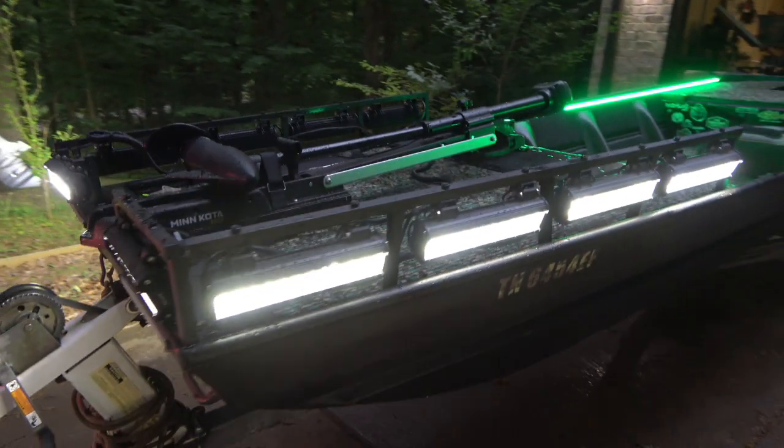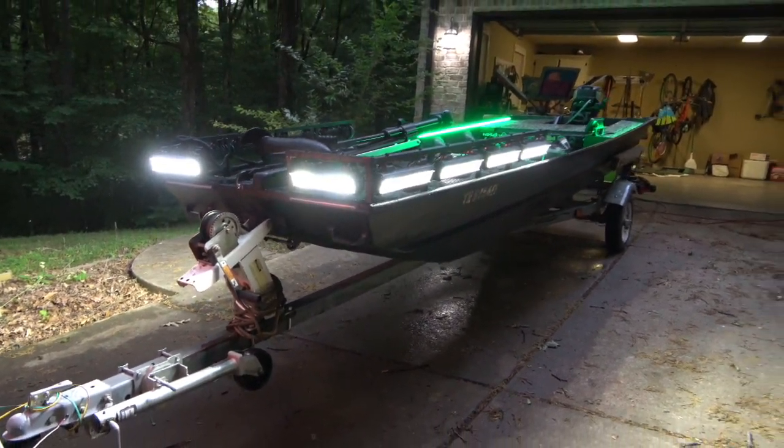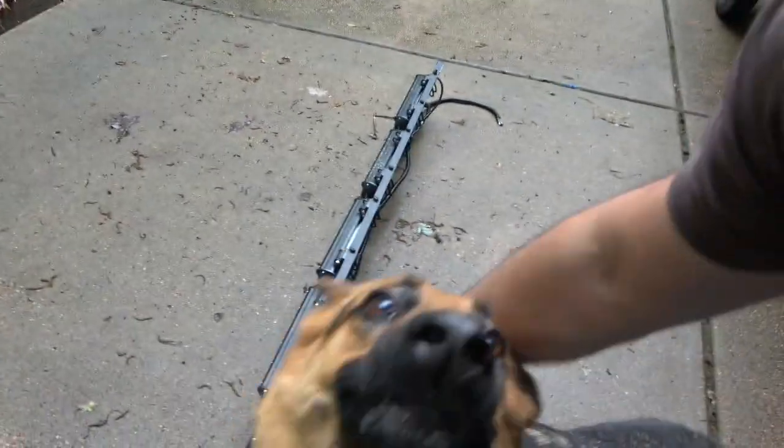I'm ready to enjoy it. I built it for me — I want to do some bow fishing, and the time is getting right. Today is June 2nd; we've had a lot of rain lately and I've got a lot of overtime going on at work, but it is basically the perfect time of year to start slinging some arrows at some fish. I hope you guys enjoyed this series and like the way the boat turned out — let me know down in the comments. As always, I appreciate it, and I'll see you on the next one.